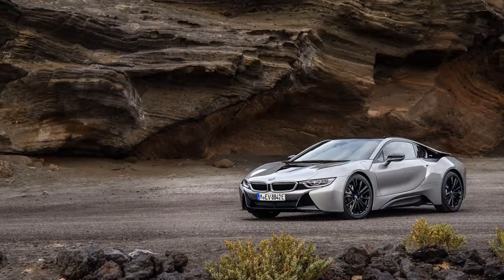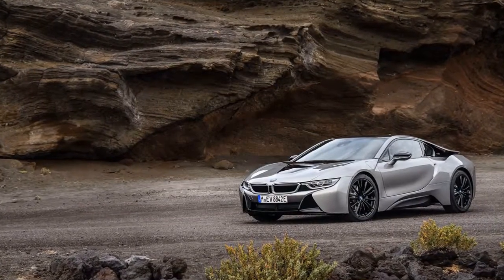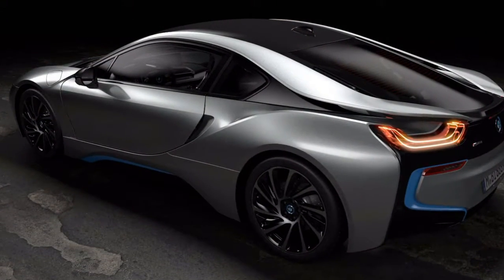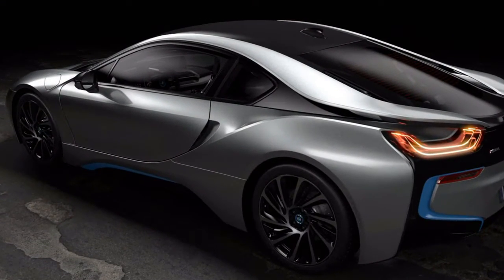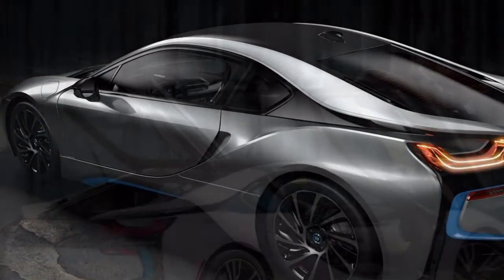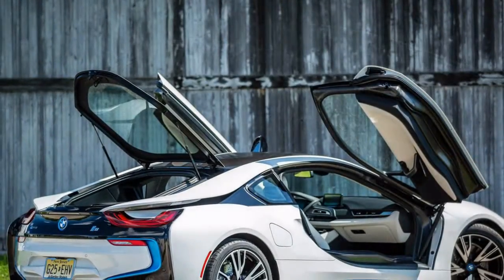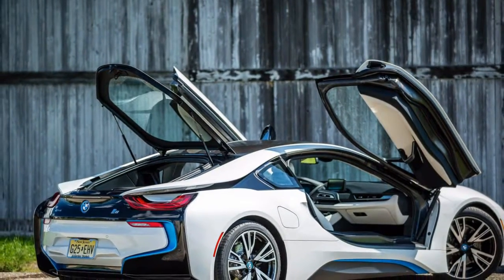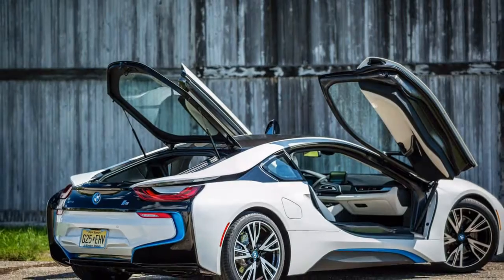What's new for 2019? The i8's design is its most noteworthy selling point, and the Roadster enhances that theme. Its folding fabric top looks seamless when raised, and when lowered, the i8 Roadster looks, if possible, even more extreme and exotic than the coupe.